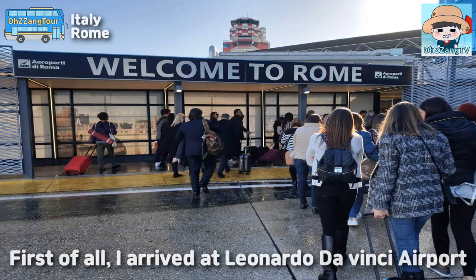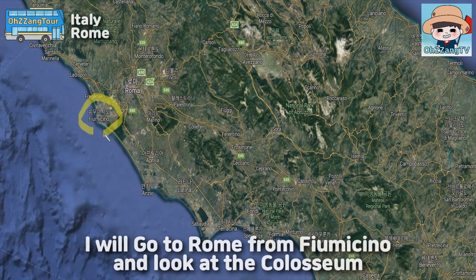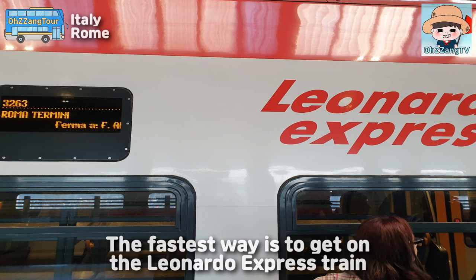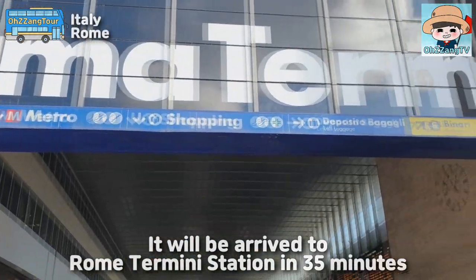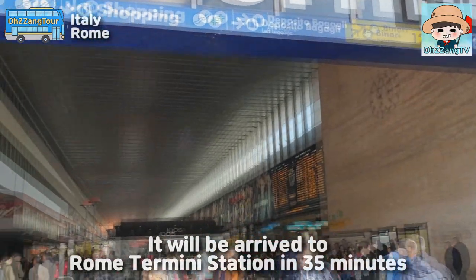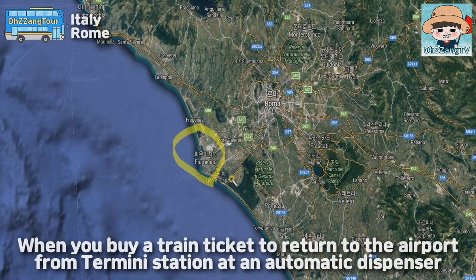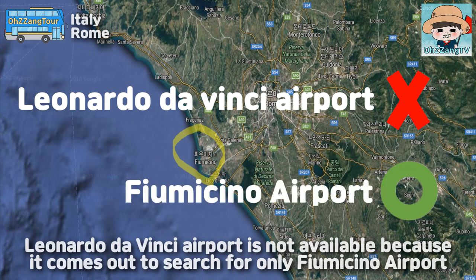First of all, I arrived at Leonardo da Vinci airport. I will go to Rome from Fiumicino and look at the Colosseum. The fastest way is to get on the Leonardo Express train — it will arrive at Rome Termini station in 35 minutes. This is a very good tip: remember the name Fiumicino airport, because when you buy your train ticket to return to the airport from Termini station at an automatic dispenser, only 'Fiumicino airport' comes up in the search, not 'Leonardo da Vinci airport.'